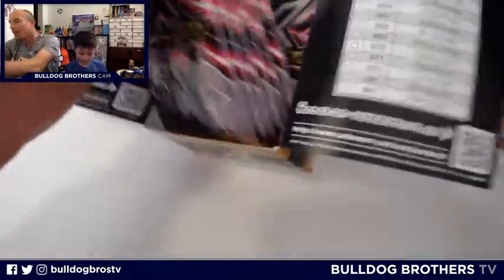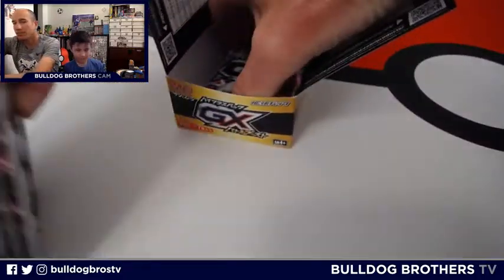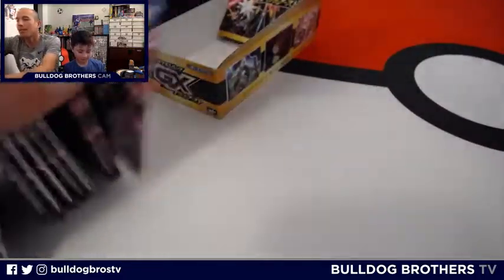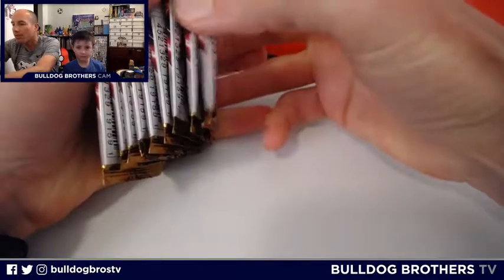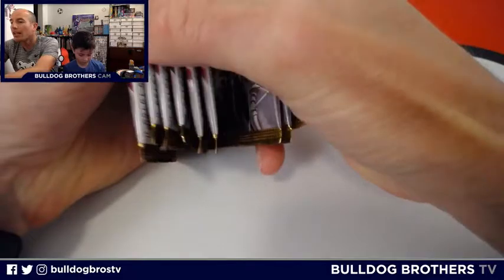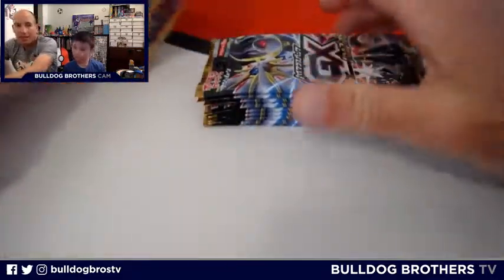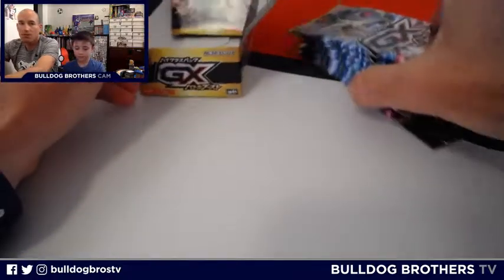We have a total of — how many packs? I think maybe like 10. So we counted: 1, 2, 3, 4, 5, 6, 7, 8, 9, and Everett has a tenth in his hand — so yes, 10 GX Battle Boost packs. Pretty cool stuff!